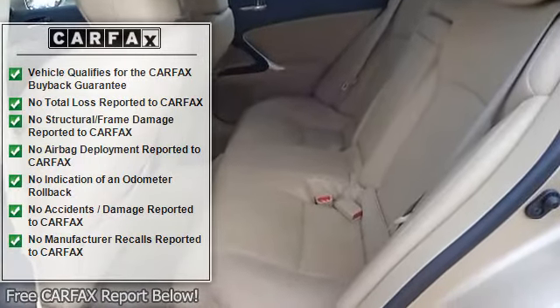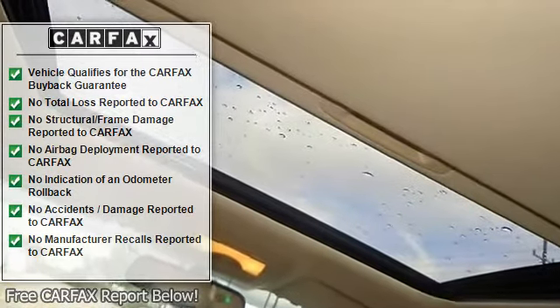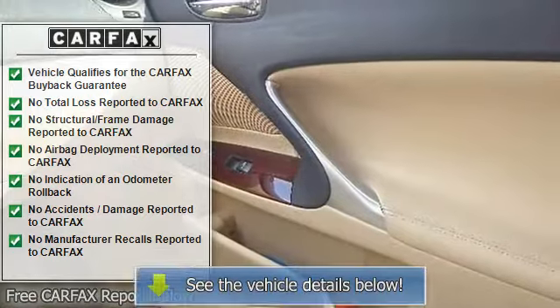Leather Seats, Power Driver Seat, Power Passenger Seat, Bucket Seats, Pass-Through Rear Seat, Rear Bench Seat, Floor Mats, Adjustable Steering Wheel.